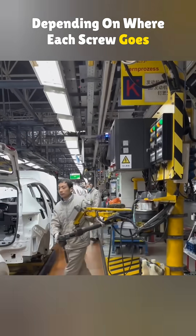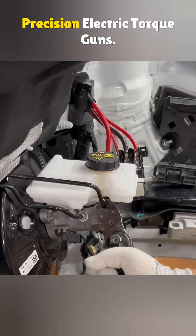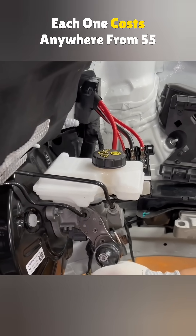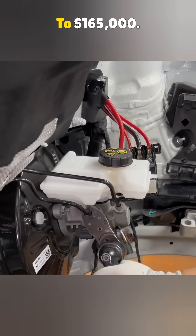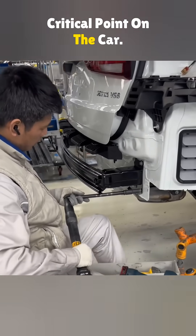Depending on where each screw goes and how tight it needs to be, the factory uses 113 high-precision electric torque guns. Each one costs anywhere from 55 to 165 thousand dollars. They handle every safety and function critical point on the car.